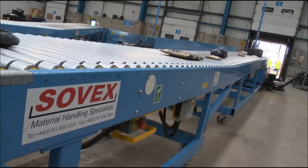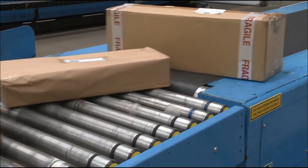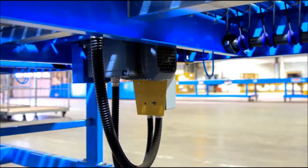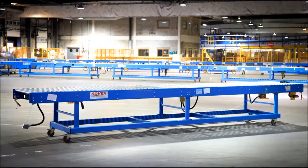Sovex conveyors offer flexible configurations that can be tailored to your needs to maximise floor space and product flow. Power or gravity operated, these conveyors offer a low-cost solution to material handling, delivering major efficiencies to your business.